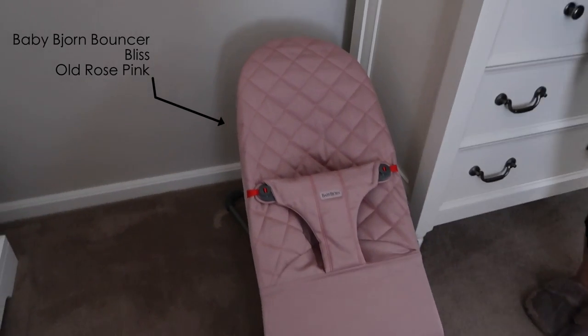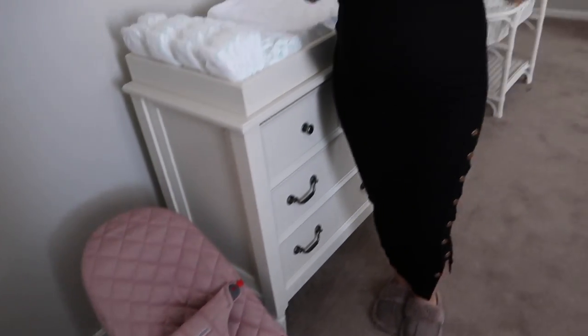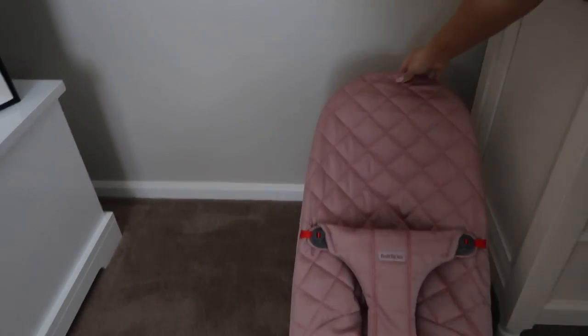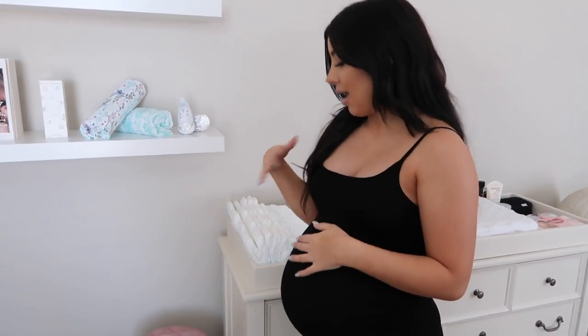This is her baby rocker, which will most likely be in the living room, kitchen, or wherever I am — I'm going to move it around. It's really light and easy. It is a rocker so I can rock it, or she can just sit in there and play on her own. It's from BabyBjörn.